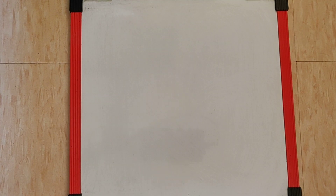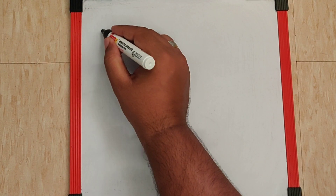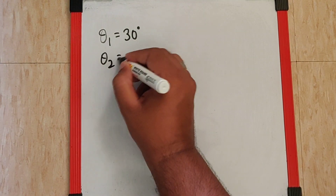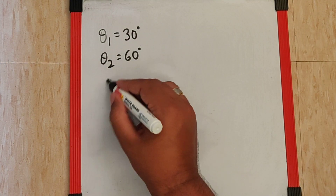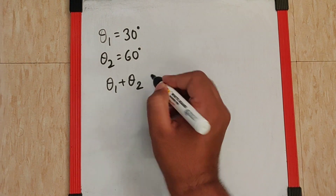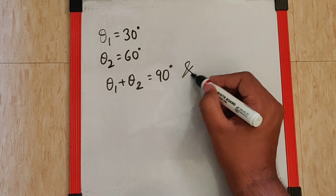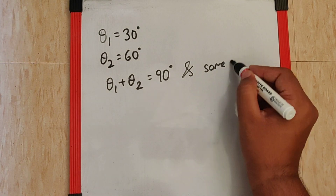If two bodies are projected at θ₁=30° and θ₂=60° respectively with the same velocity, we can see that θ₁+θ₂=90°, meaning both angles are complementary and the velocity is the same.